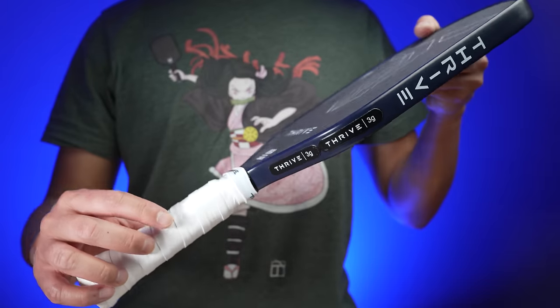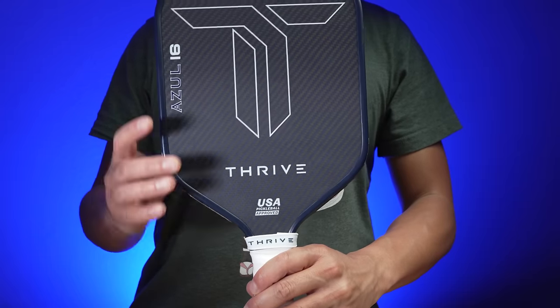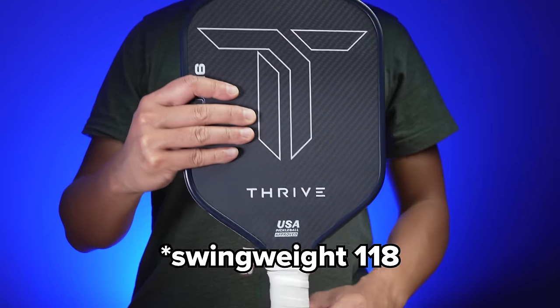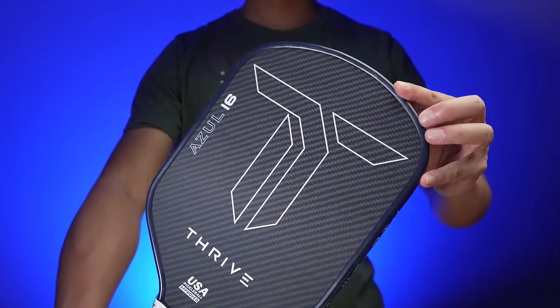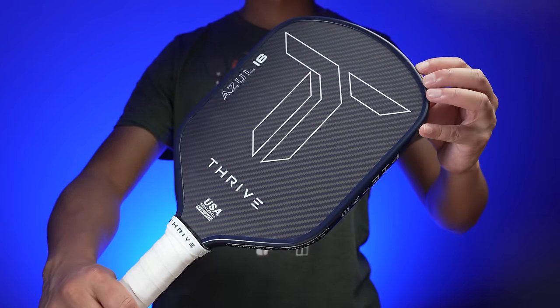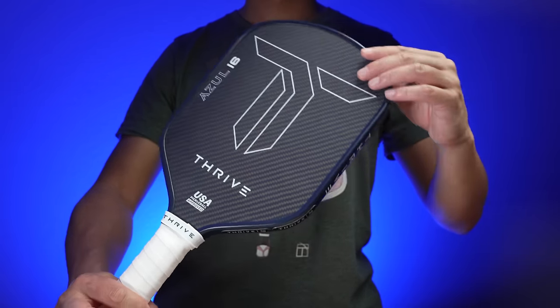I picked an Azul with a 117 swing weight and added about 6 grams on each side at the 4 and 8 o'clock position. This increased my swing weight to about 118, which really didn't change the maneuverability, but I got a higher twist weight out of my paddle for better sweet spot performance and stability. The static weight jumped from 8.2 ounces to about 8.6 ounces, which is around how heavy I like to bring my paddles to.